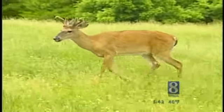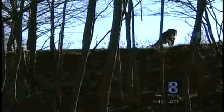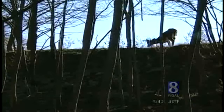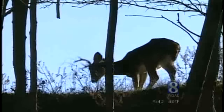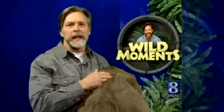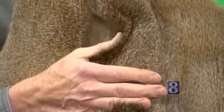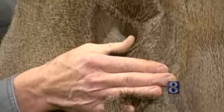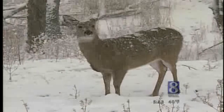The summer coat, reddish-brown in color, is made up of solid hair follicles. Come fall, the white-tail sheds this coat and grows a thicker one — but it's not thicker because there are more individual hairs. It's thicker because each hair follicle in the winter coat is hollow. The air trapped inside each of these hairs helps the deer retain heat. Watch a deer during a snowstorm and you'll see how well it works: snow piles up on the coat without melting.